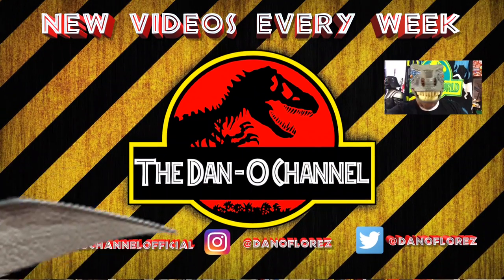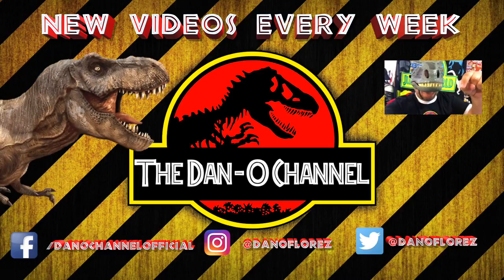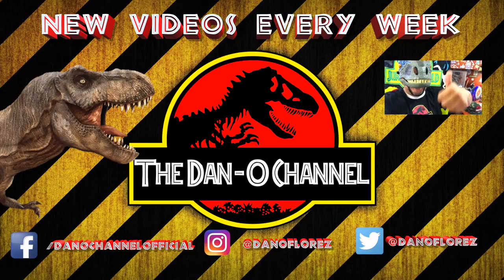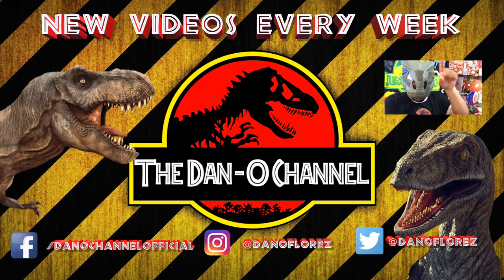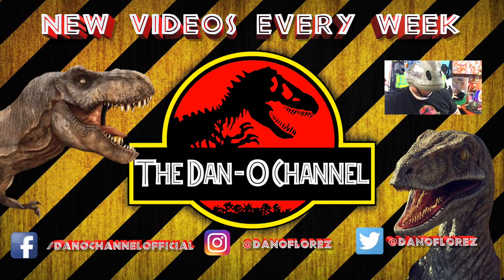Thank you so much for watching! If you've enjoyed this video series, do yourself a favor and hit that subscribe button. Make sure to leave this video a thumbs up. If you like Star Wars be sure to check out one of my other videos. The best thing you can do to help me out is to share my vids — go do it now!